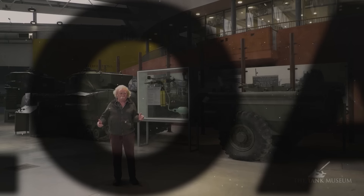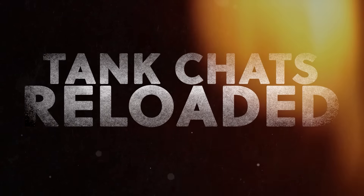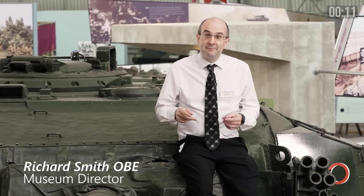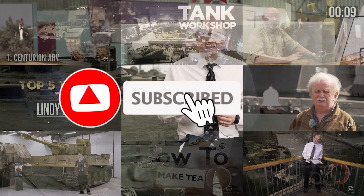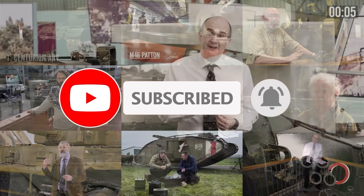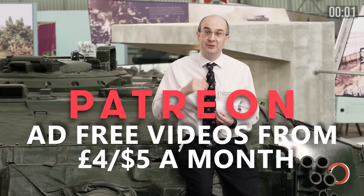In Tank Chats Reloaded we'll be revisiting old favourites from the Tank Chat series and take a new look at these fighting machines. Please remember to like, subscribe or click the little notification bell if you don't want to miss out on these videos, and I'd just like to say thank you to all our patrons for making this possible. Please join them if you can.